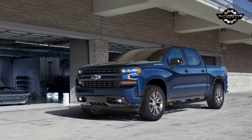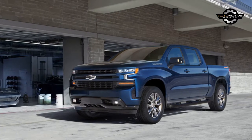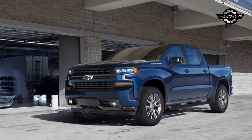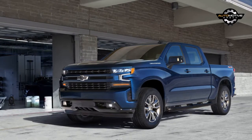Nissan offers a diesel V8 in the Titan, built by Cummins in Indiana, but only on the heavy duty Titan XD. That model competes more directly with the Silverado HD than with the new light duty Silverado 1500. Nissan builds both versions at its plant in Canton, Mississippi.